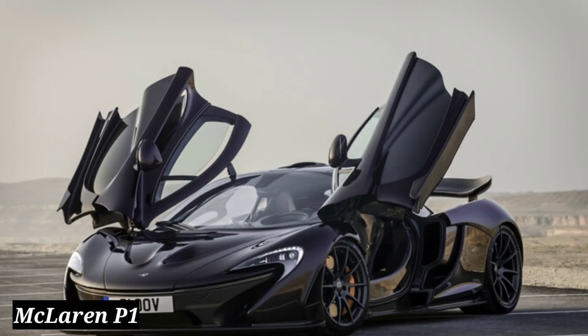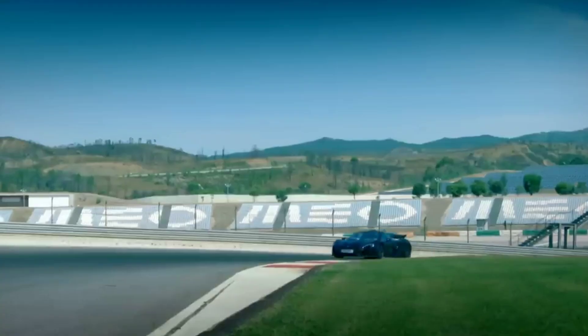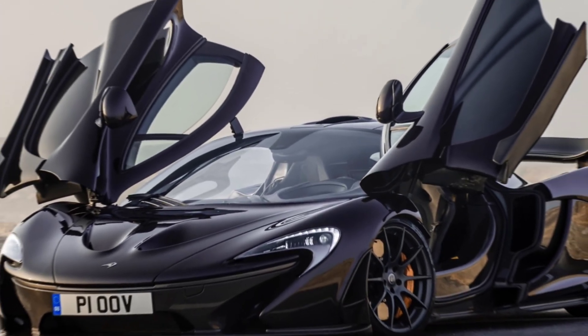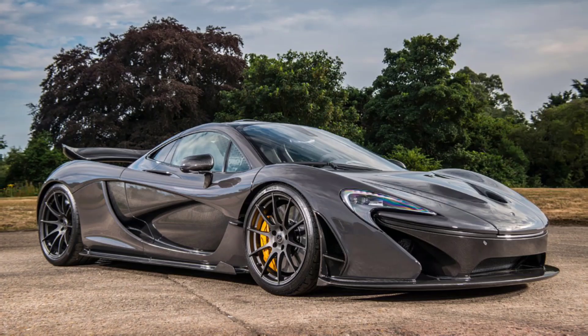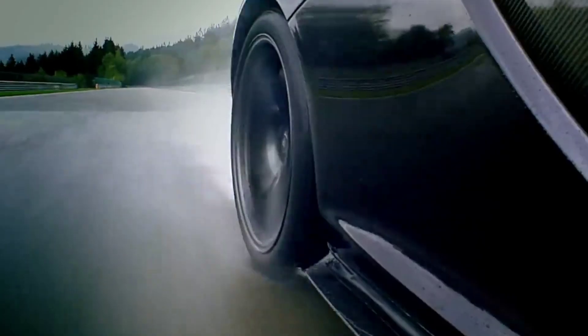McLaren P1. The next supercar in the car collection of Sheikah Mara is a swanky McLaren P1. The P1 has a top speed of 217 miles per hour. The mid-engine plug-in hybrid sports car uses an advanced combination of twin turbochargers and electric motor muscle, showcasing McLaren's advanced motorsport-based engineering and state-of-the-art technology that combine to offer high performance.